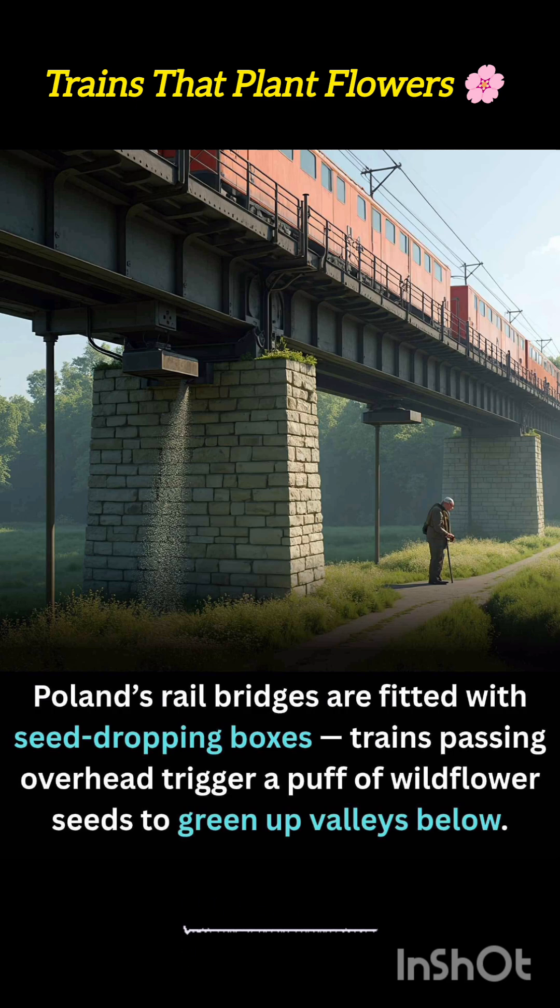Mounted under the bridge deck or along supporting pillars, they're protected from weather and vandalism, requiring minimal maintenance. Some even include slow-release capsules that gradually disperse additional seeds over weeks.